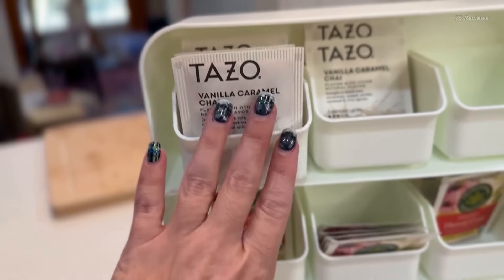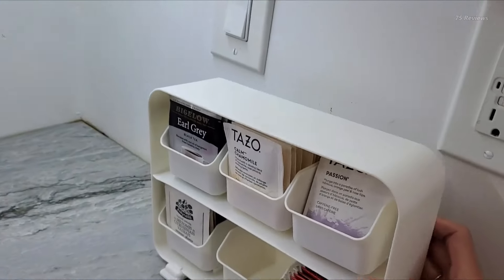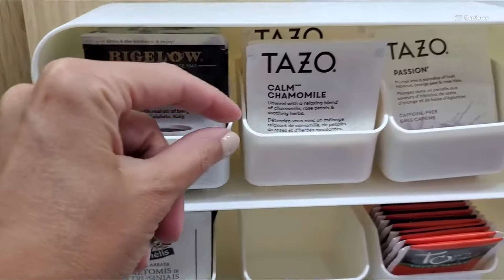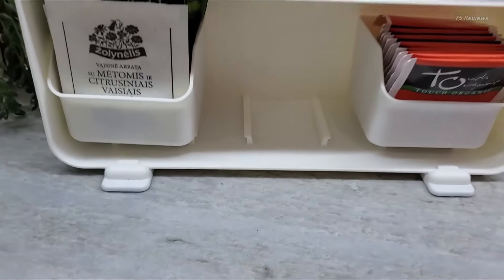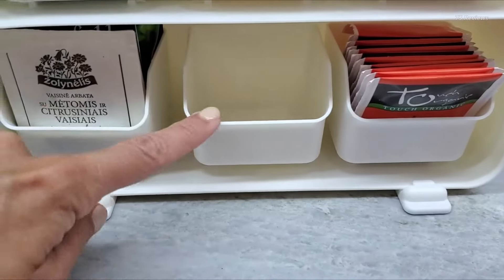Each drawer fits 15 bags. Never wonder if you have enough of your favorite blend again. With its open, accessible design, you get complete visibility to browse and quickly select your desired tea flavor. The removable drawers allow you to easily separate teas by type, whether by brand, flavor profile, or caffeine content.